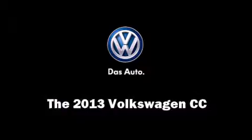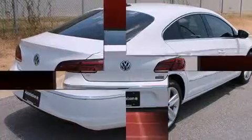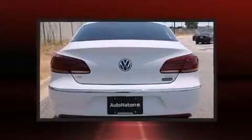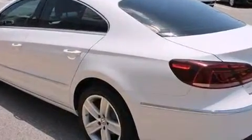Come test drive this 2013 Volkswagen CC. This four-door, five-passenger sedan offers the latest in technological innovation and style. It features a standard transmission, front-wheel drive, and a two-liter four-cylinder engine.